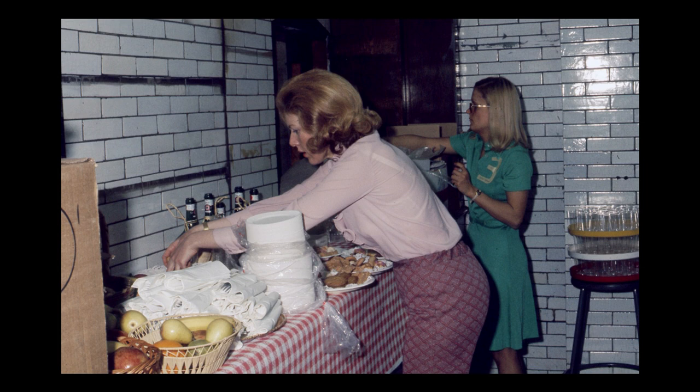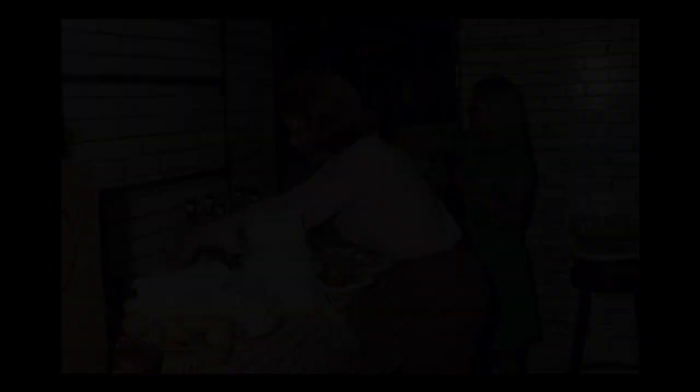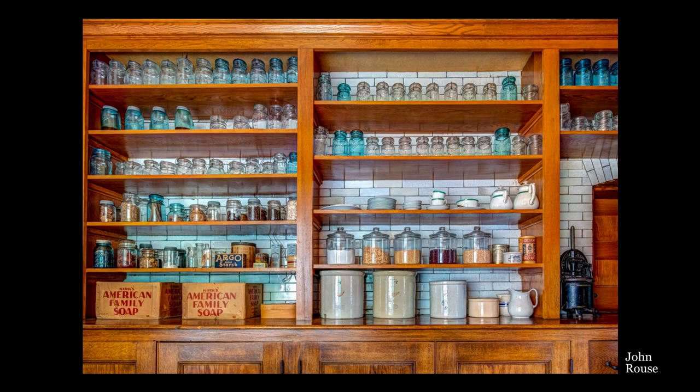During the time that the Lithographic Technical Foundation occupied the house, it used the room for the storage of chemicals. The cabinets remained, but the shelves were removed, as seen in this image from a party in the 1970s, where the ghost of the former shelves can be seen on the glazed brick walls. The room was restored in 1980. Work included stripping and refinishing the lower cabinets and replicating all the missing shelving.